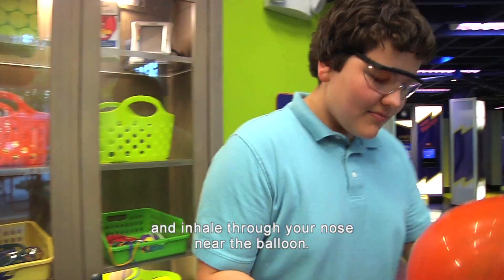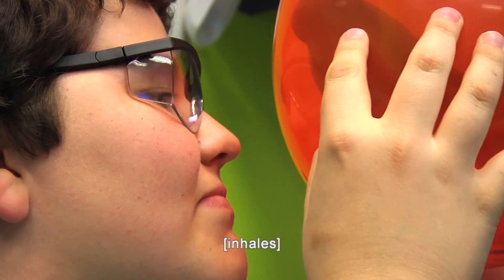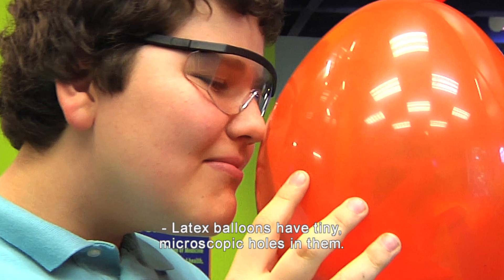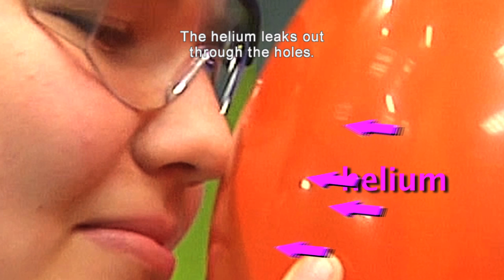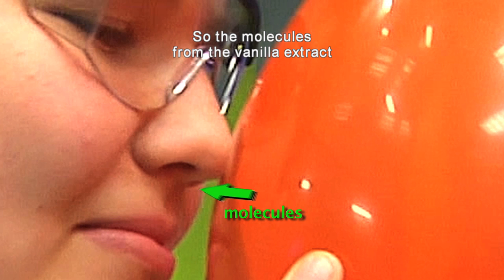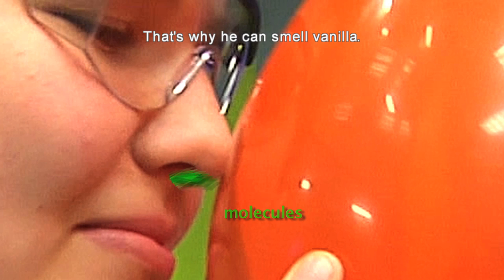Shake the balloon and inhale through your nose near the balloon. What happens? It smells like vanilla. Latex balloons have tiny microscopic holes in them — you can't see them with just your eyes, but they're there. That's why helium balloons stop floating after several hours; the helium leaks out through the holes. So the molecules from the vanilla extract move through the same holes and up his nose — that's why you can smell vanilla.